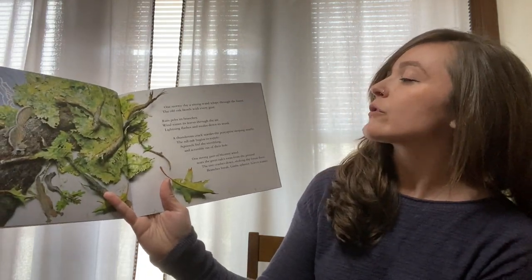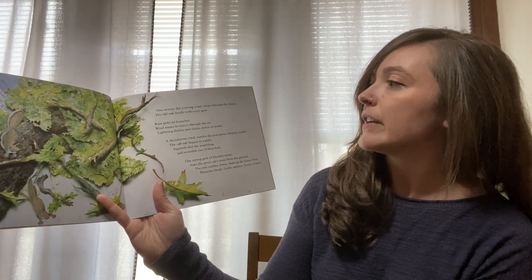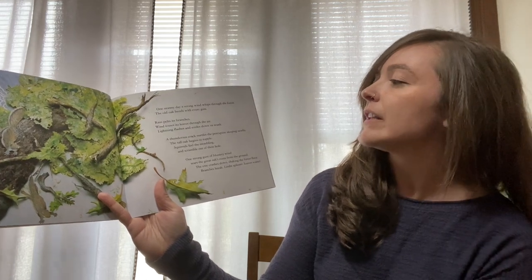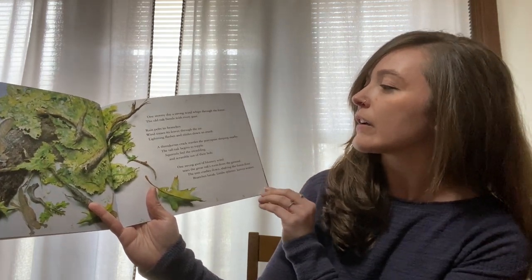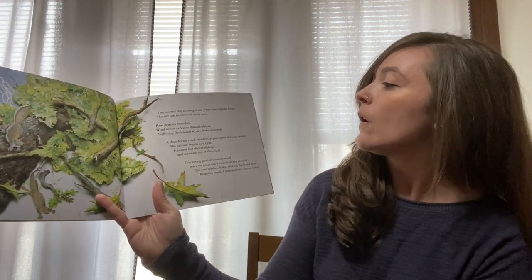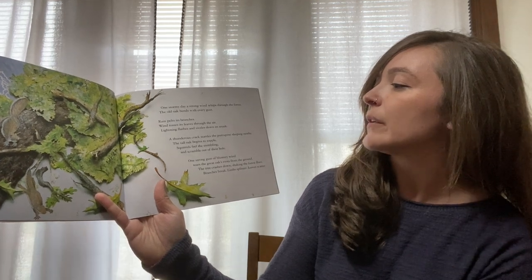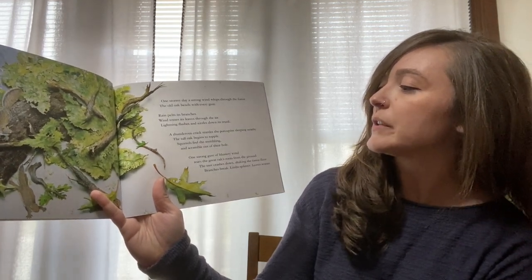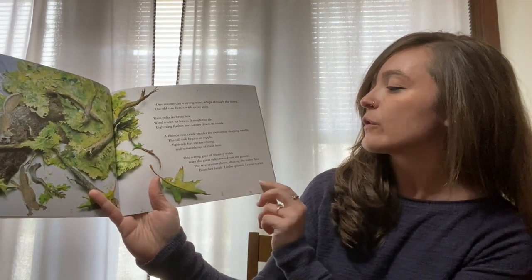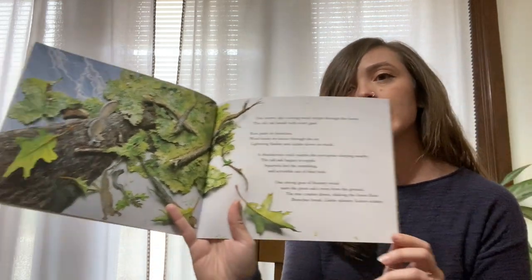One stormy day, a strong wind whips through the forest. The old oak bends with every gust. Rain pelts its branches. Wind tosses its leaves through the air. Lightning flashes and sizzles down its trunk. A thunderous crack startles the porcupine sleeping nearby. The tall oak begins to topple. Squirrels feel the trembling and scramble out of their hole. One strong gust of blistery wind tears the great oak's roots from the ground. The tree crashes down, shaking the forest floor. Branches break, limbs splinter, and leaves scatter.